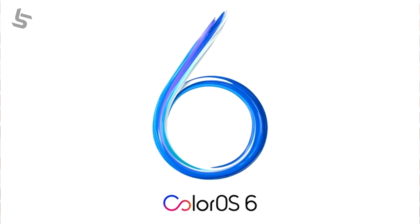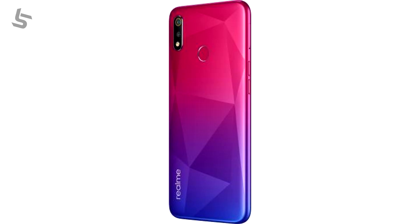It runs Android Pie with ColorOS 6. You can also add an app drawer. This phone has a basic sensor set including a fingerprint sensor and face unlock. There is also a dedicated microSD card slot, so the triple SIM slot is an added advantage.